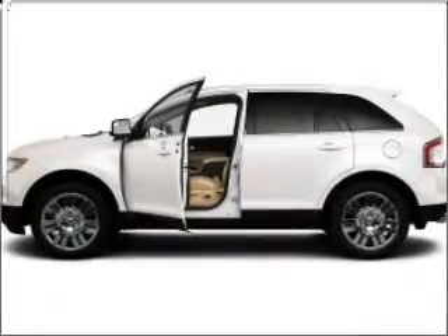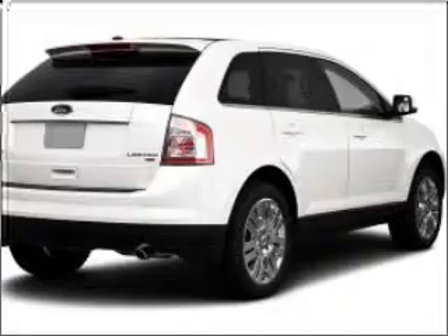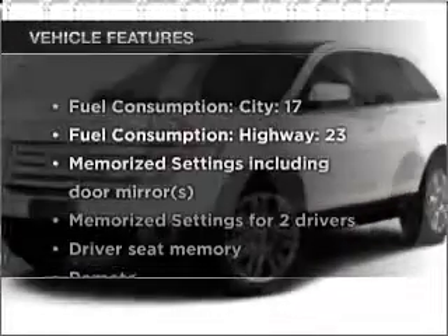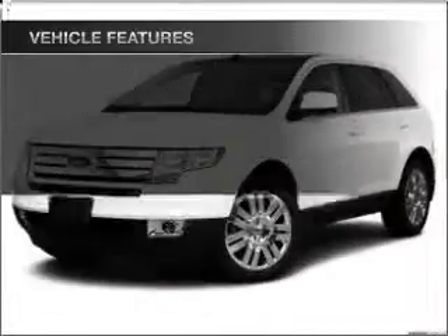Heated seats come for you on cold winter days. Power and reliability are a great combination, and this vehicle has both. With these notable features, you won't want to miss out on the opportunity to own this amazing ride.